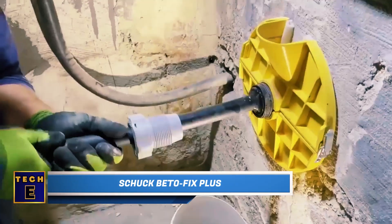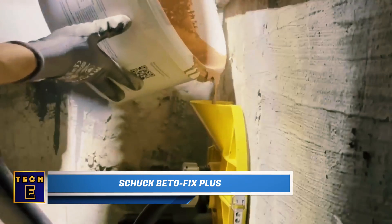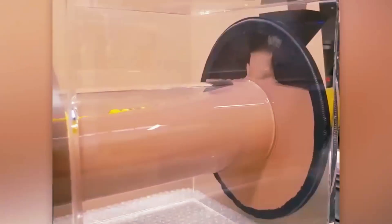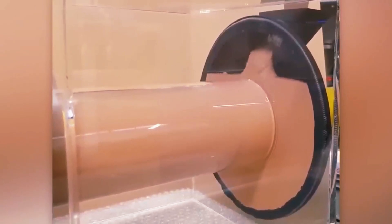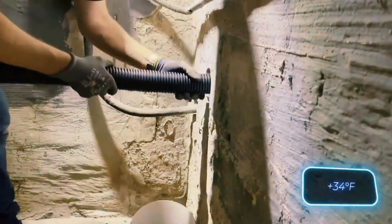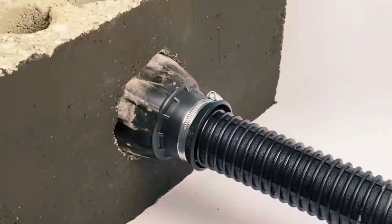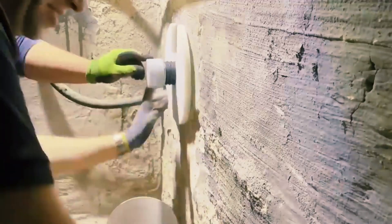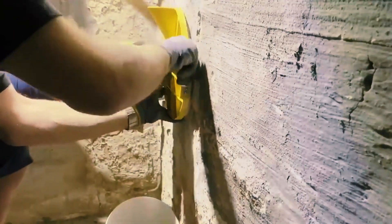Shukbeeto Fix Plus: Shukbeeto Fix Plus is a special expanding grout that's very useful for construction and structural work. It's the preferred choice for filling gaps and ensuring secure seals, especially around water pipe entries. You can work with this grout even in cold temperatures as low as 1 degree Celsius. Shukbeeto Fix Plus won't shrink — it self-compacts and effectively prevents water and gas from escaping where they shouldn't be. It's also safe for use with pipes carrying drinking water.